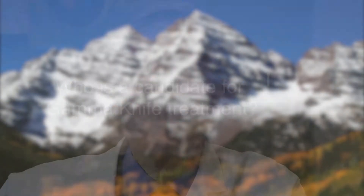When I have to make the recommendation between surgery and stereotactic radiosurgery with a device such as the gamma knife, I'm looking at a number of things. I'm looking at the size of the tumor and I'm looking at the location of the tumor.